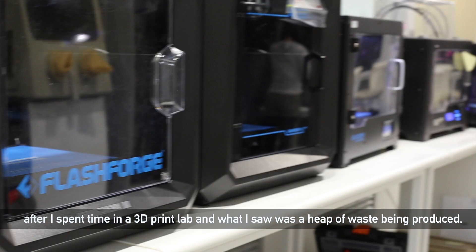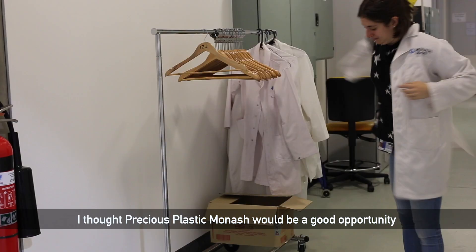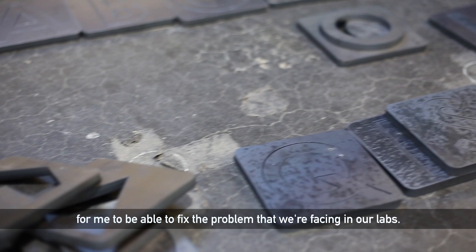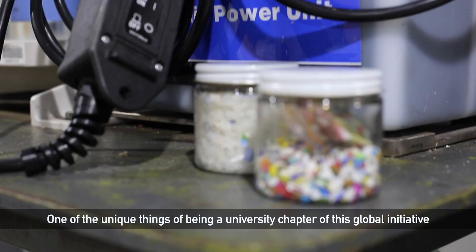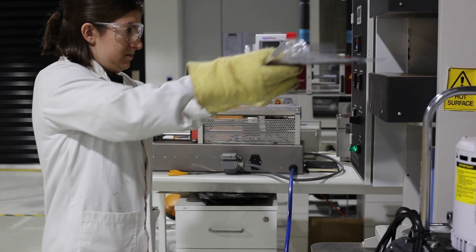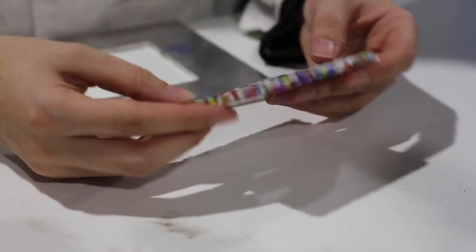I decided to join Precious Plastic Monash after I spent time in a 3D print lab and saw a heap of waste being produced. I thought Precious Plastic Monash would be a good opportunity to fix the problem we're facing in our labs. One of the unique things about being a university chapter of this global initiative is that we're supported by university staff and facilities, meaning we're able to create our machines but also test different polymers and their compatibility with our machines.